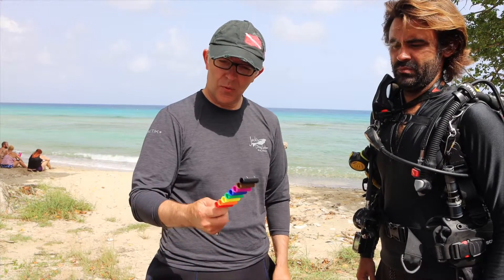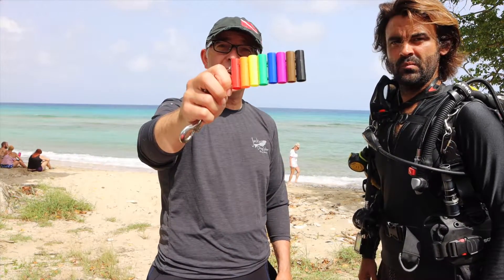We are going to drop down over the Cane Bay Wall this morning, getting down about a hundred feet or so. One of the first things we're going to do is look at this color palette. Ever wondered why your photographs look green and blue when you're underwater? If you're a snorkeler and you take pictures and the colors don't look the same? We're going to figure that out — we're going to take this color palette with us and show you what happens to color as we descend in the water column.